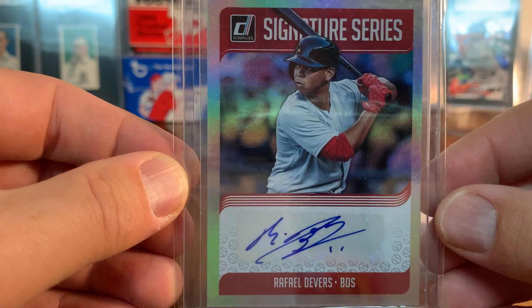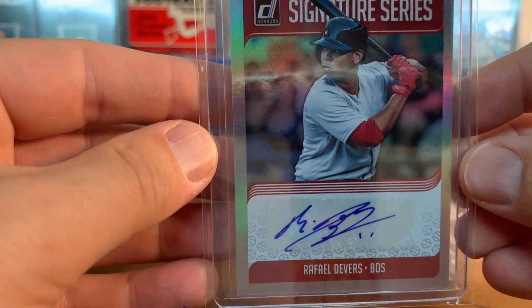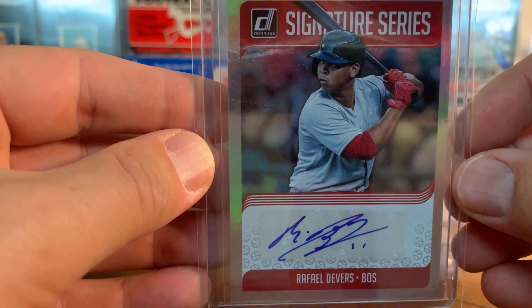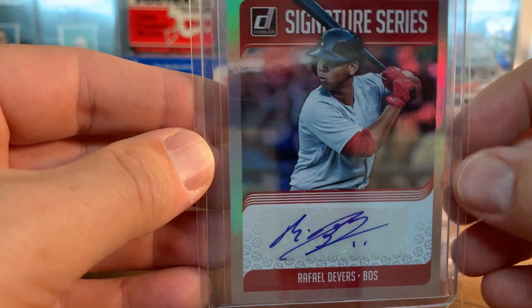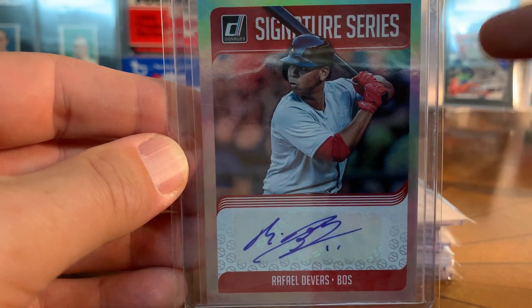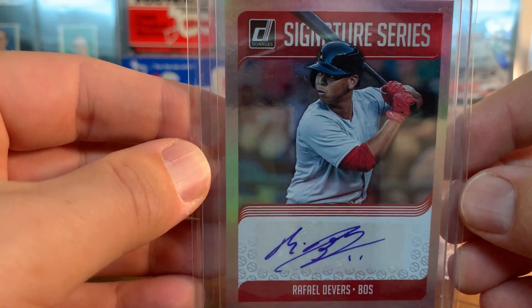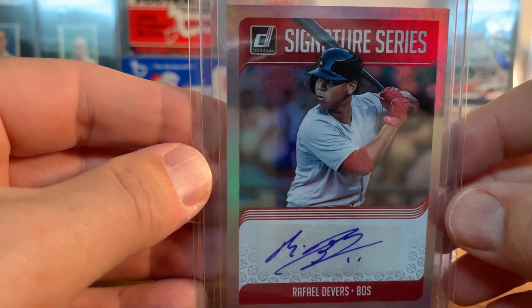Here's another one - I actually have a few of these and I'm thinking about maybe submitting them because I've got a few that are numbered. This one's not numbered, but that's a Devers with a cool pose. It's a sticker auto, and I've got a few versions of this that are orange and I think maybe a green or aqua that are numbered, but this is kind of the base auto. I picked this up probably last summer.